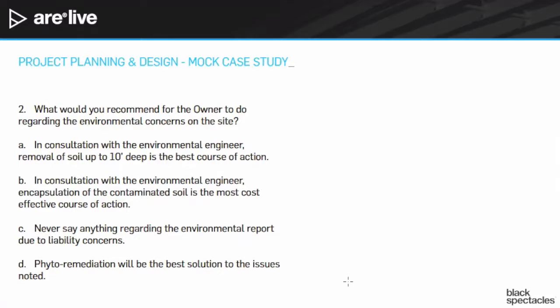Phytoremediation, answer D, sounds like a great idea, but with an oil tank, asbestos, and lead, really none of those are going to be very conducive to phytoremediation. So that's just not a real answer here. It really comes down to A and B — A being remove soil 10 feet deep, and B meaning encapsulate the problem areas.